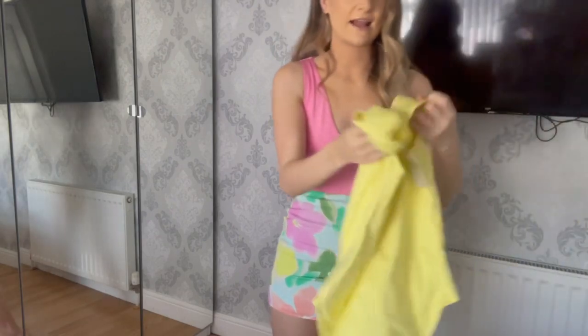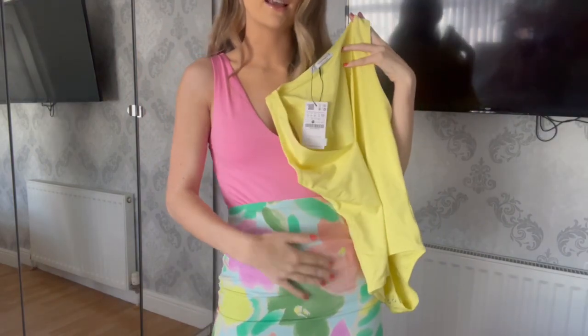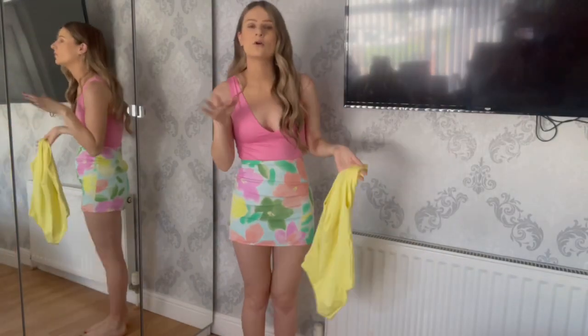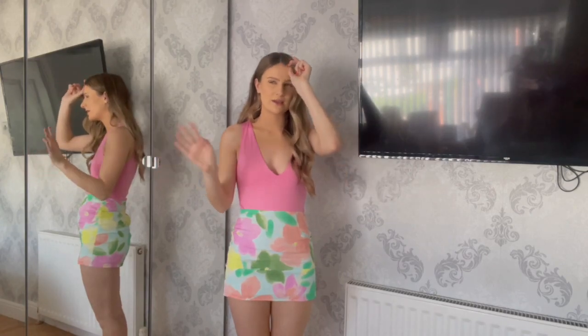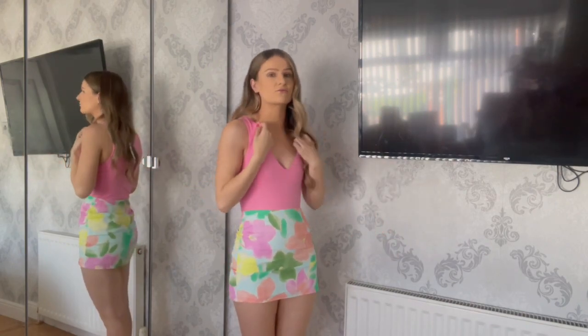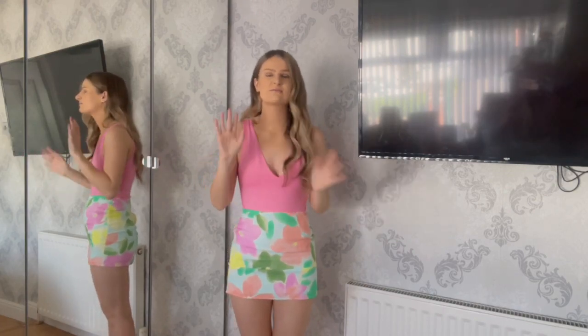I also picked one up in yellow because it just screamed summer — this bright yellow would go with the skirt because the skirt has different colors in it. Sizing-wise, I usually pick these bodysuits up in a small, but I chose medium this time because some of them were a bit tighter. I went for medium — I'm not sure if there was even a small in stock — but the medium fits really, really nicely. If you have a bigger bust, bear in mind there is stretch, though I think this size runs a bit small.